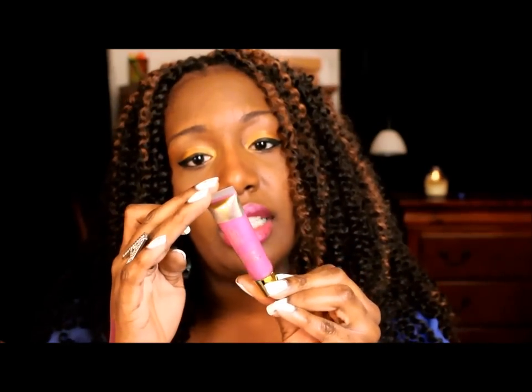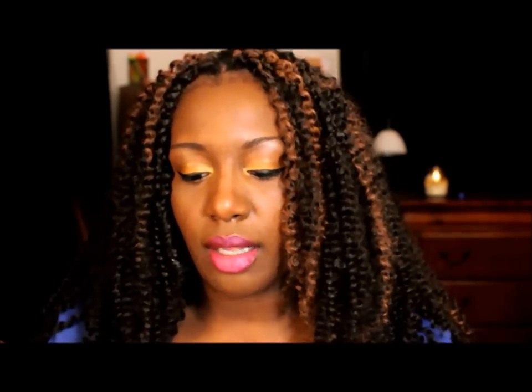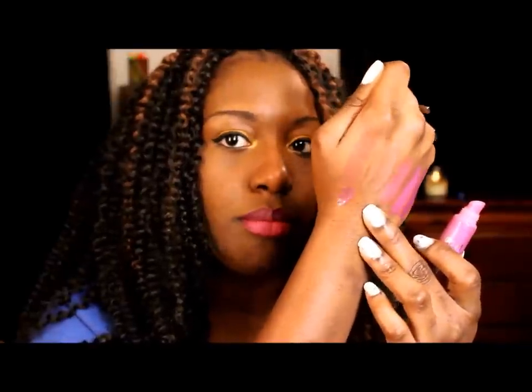I have two purple lip glosses. One is by Black Radiance — I'm not sure if it's limited edition — and it doesn't actually have a name on the packaging, which I hate. But it has a really nice duochrome bluish tint to it.